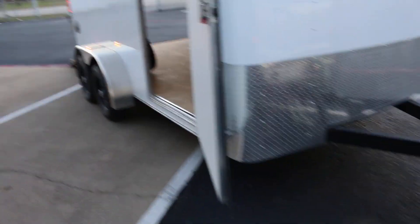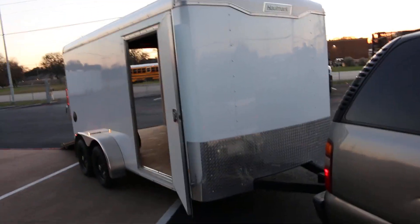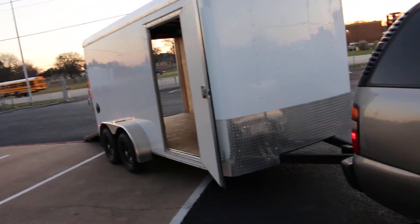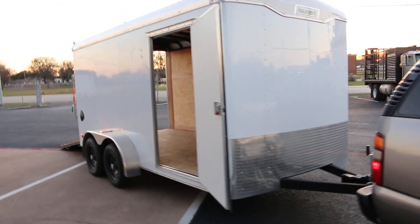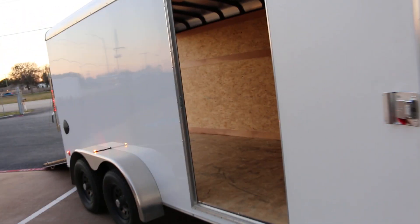A quality trailer will last you many, many years. A less expensive trailer, things start coming loose — just a matter of how much you're going to use it. We're here at Texas Best Used Motorcycles. If you're looking for a 14-foot, 6-foot door, something to haul your motorcycles or your toys, give us a call.